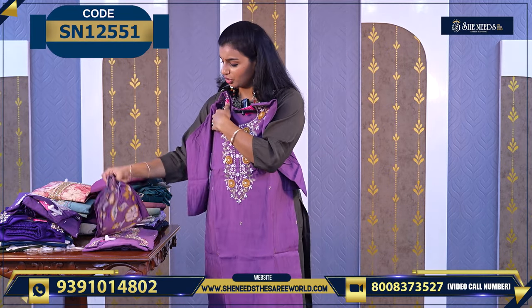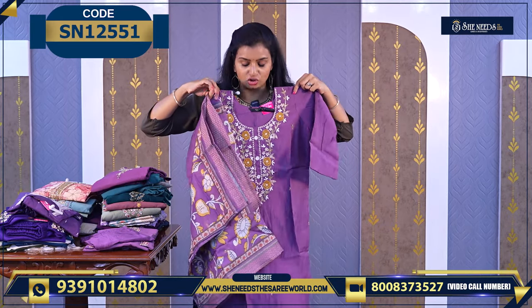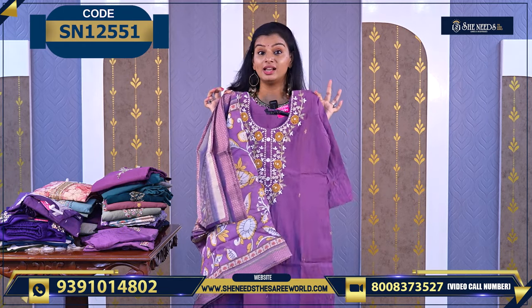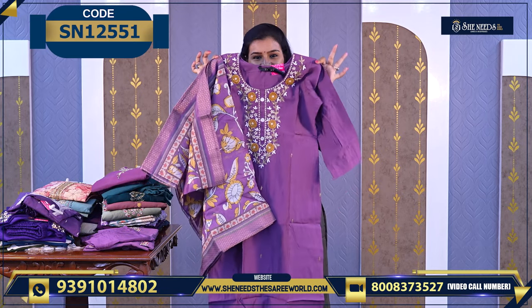Another beautiful one with nice neckline work. It is a good color style. The color is lavender and yellow — very good. For 1440 you can book this dress.